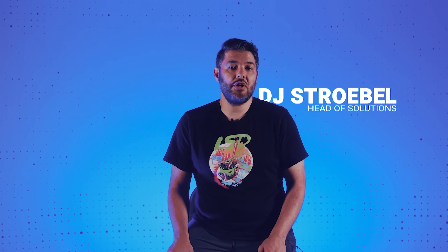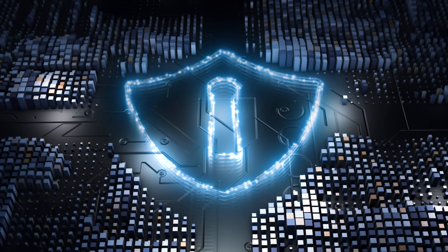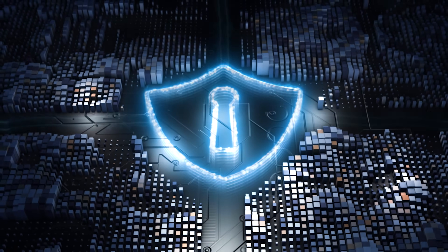Hi, DJ here from LSD. Today we're going to talk about OpenShift Platform Plus and how that addresses scaling to keep up with customer demand. We're also going to discuss security in a cloud-native world and how OpenShift Platform Plus addresses this issue and solves this problem.